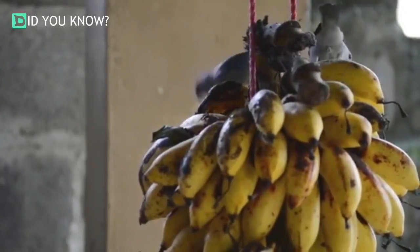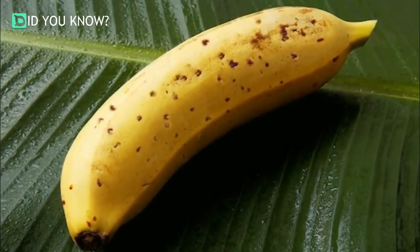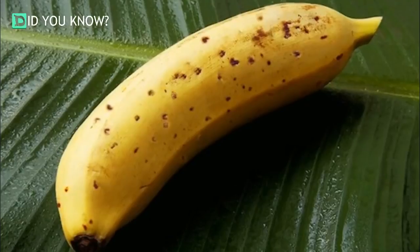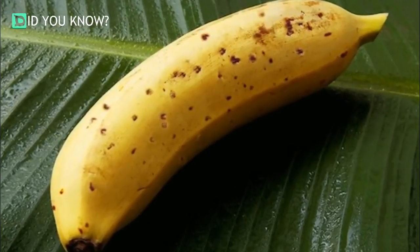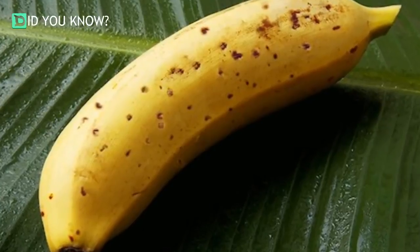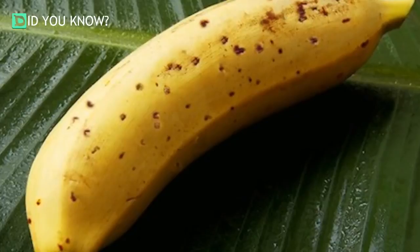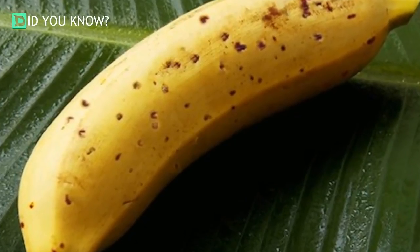scientists at D&T Farm in Okayama prefecture developed an innovative method called freeze-thaw awakening, which involves recreating conditions from 20,000 years ago at the end of the ice age. When plants would emerge from harsh winter temperatures to grow, they froze banana saplings to negative 60 degrees Celsius,